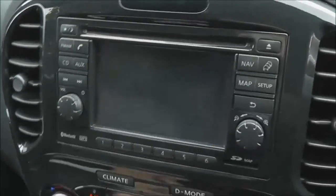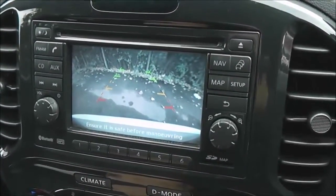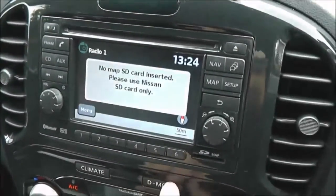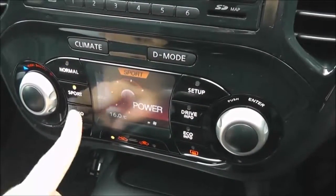The rear view camera I showed you earlier — this is the view you get from it: a nice clear colour screen to help you with your reverse parking. Below that we've got the Nissan Dynamic Control System, which gives you three different driving modes: Normal, Sport, and Eco.